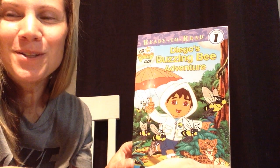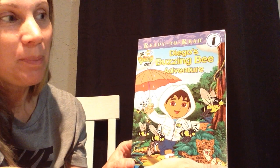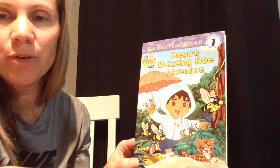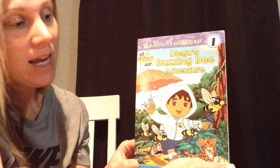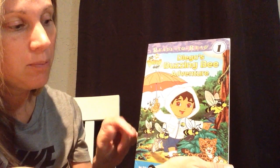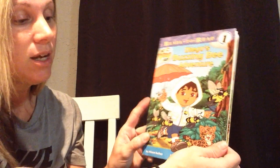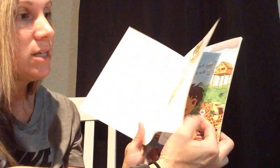Good morning, boys and girls. Today, we are going to read about Diego's Buzzing Bee Adventure. It's spring, and in the springtime, we see a lot of rain, and we see a lot of bees. Those bees are very important. We need them to help pollinate.